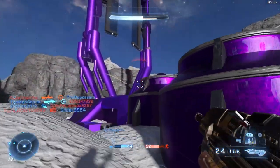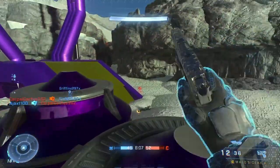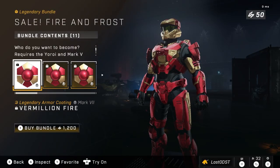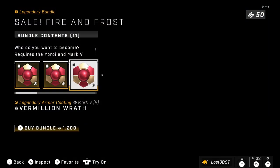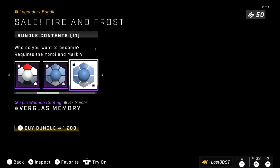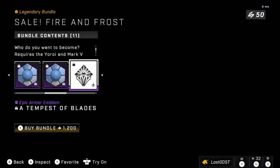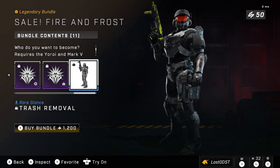Alrighty, so the Winter Contingency 2 event is currently going on. The first bundle we got is Fire and Frost. This is a Season 1 bundle that they decided to bring back. We got a bunch of coatings here — one for the Mark 7, the Yorai Core, the Mark 5. We got a Battle Rifle coating, a Bulldog coating, a Sniper coating, and of course the emblems. It is on sale. I don't remember what it was previously. We also got a Stance here.